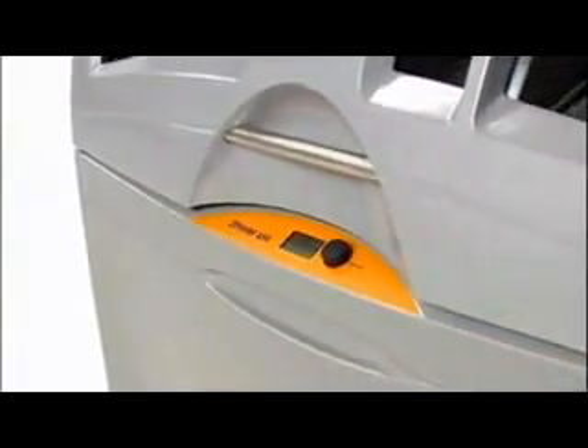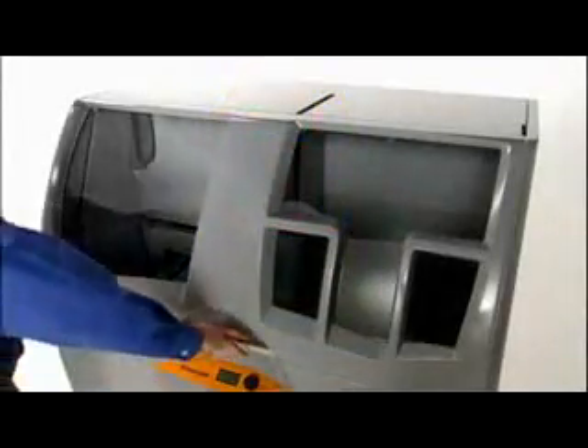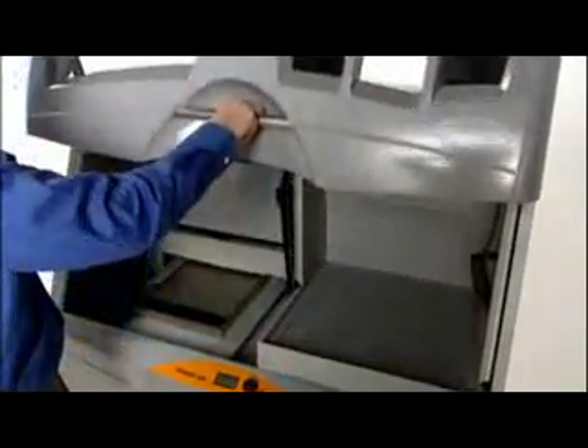It's very office-friendly with clean, quiet operation, and it's from Z Corporation, the industry leader in color 3D printing technology. The ZPrinter 450 is for those seeking high-quality color 3D models plus the convenience of an in-house printer to build those models anytime, anywhere.